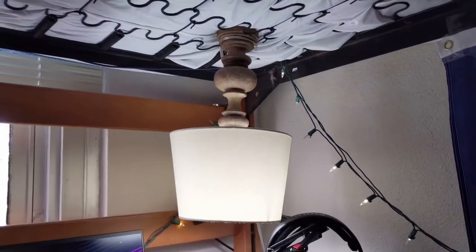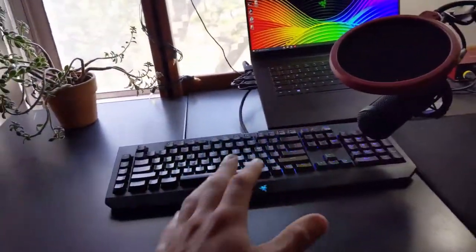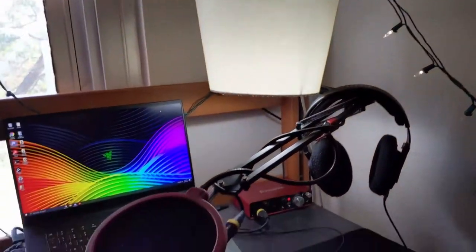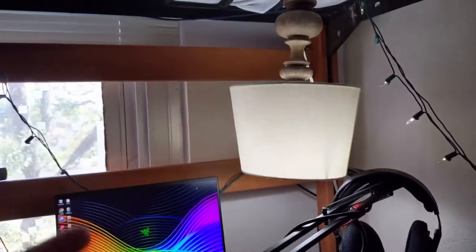I have an upside down lamp. It is janky, but it allows me to have more space to move stuff around. I can turn that keyboard and push it up that way. It really just gives more space and I think it looks kind of cool.